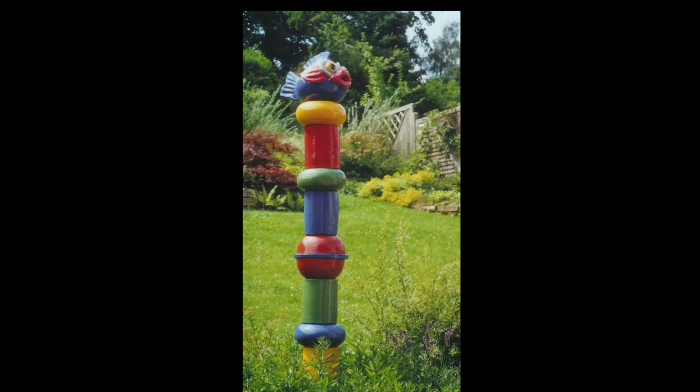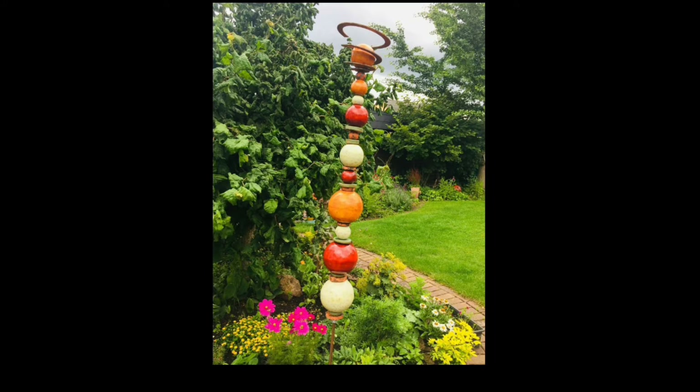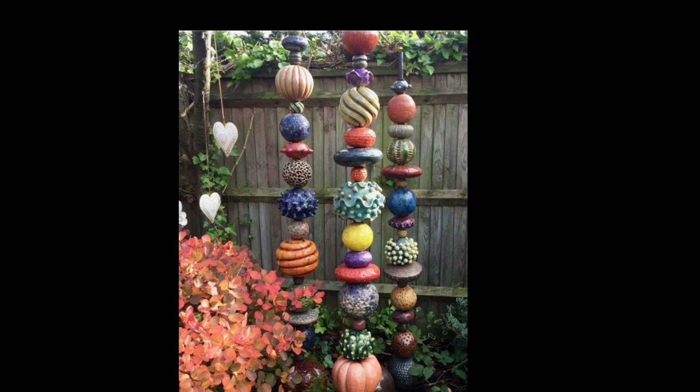Transforming it into a magical sanctuary that enchants both visitors and passers-by, we'll delve into the allure of Garden Totems and explore how they can elevate your garden design to new heights.